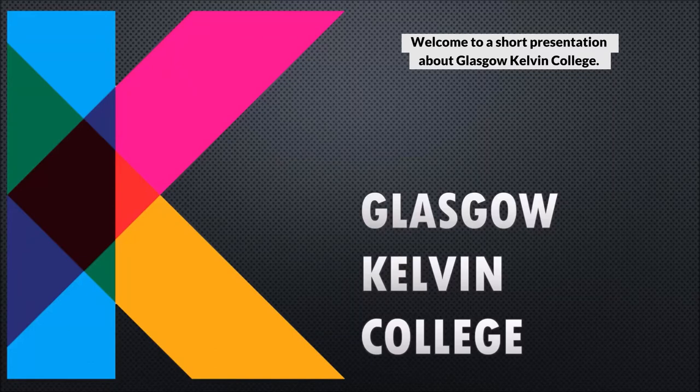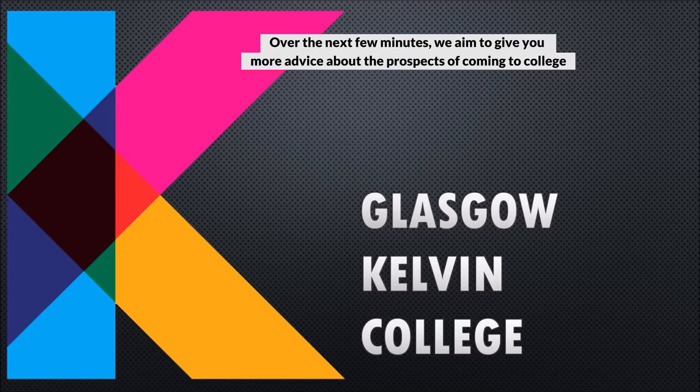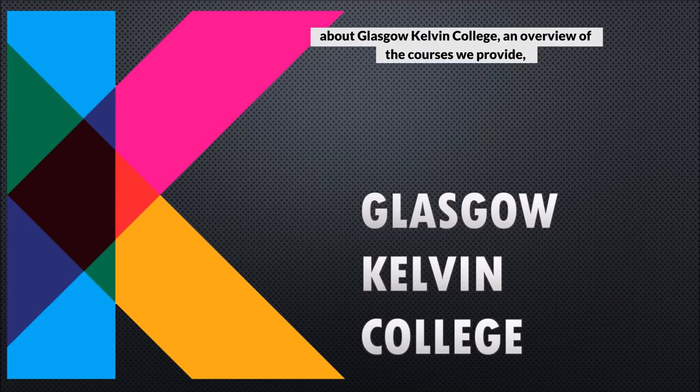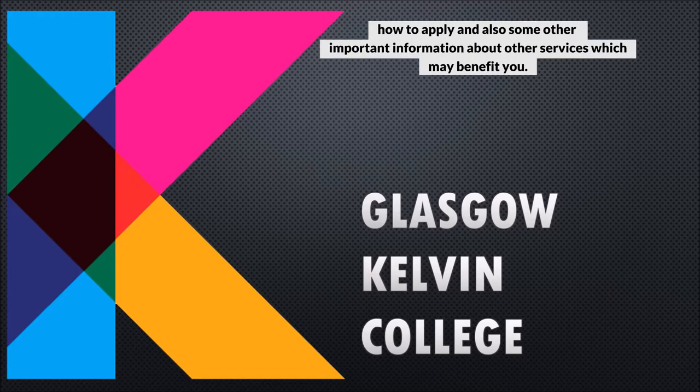Welcome to a short presentation about Glasgow Kelvin College. Over the next few minutes we aim to give you more advice about the prospects of coming to college and what this may involve. This will include some general information about Glasgow Kelvin College, an overview of the courses we provide, how to apply, and also some other important information about other services which may benefit you.